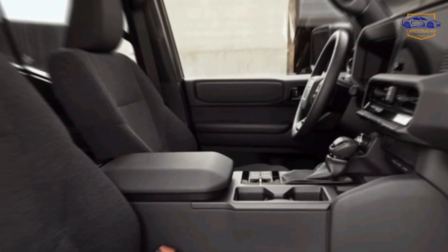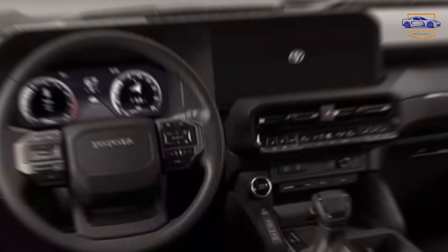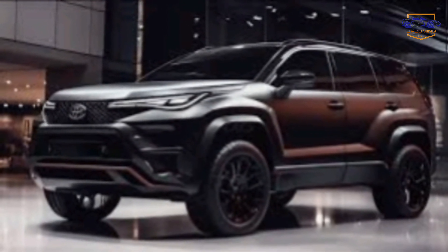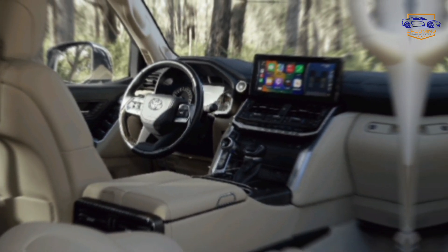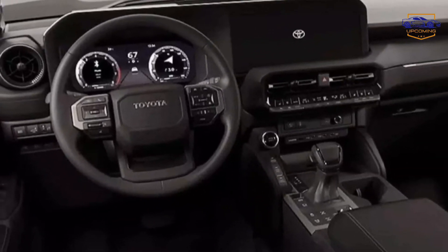Interior comfort and technology. Step inside the Fortuner's cabin and experience a world of comfort and cutting-edge tech. Premium materials create a luxurious feel throughout, flexible seating arrangements ensure space and convenience for passengers and cargo, and a next-generation entertainment system keeps you connected and entertained on the road.